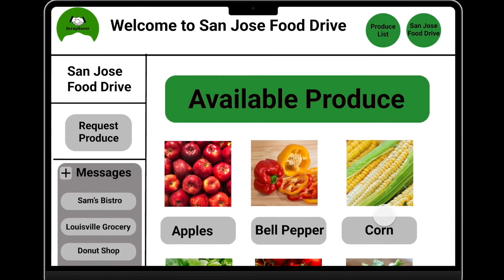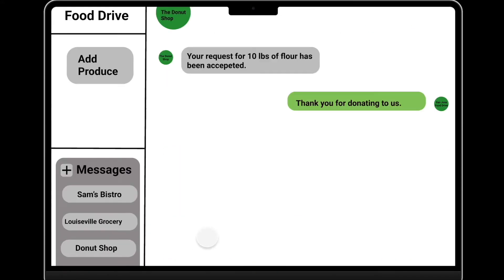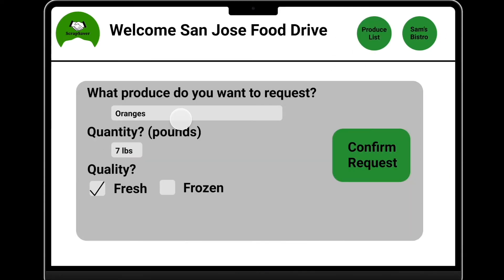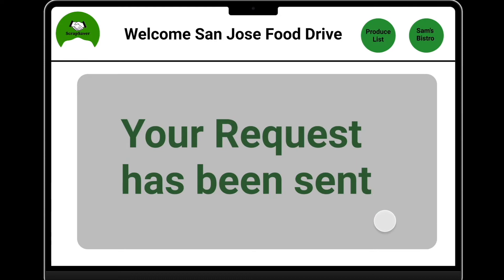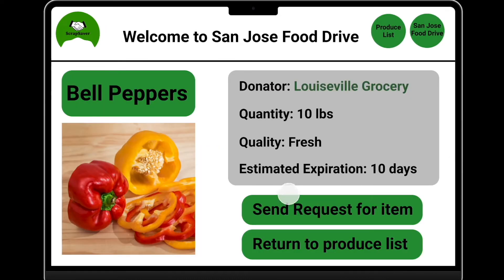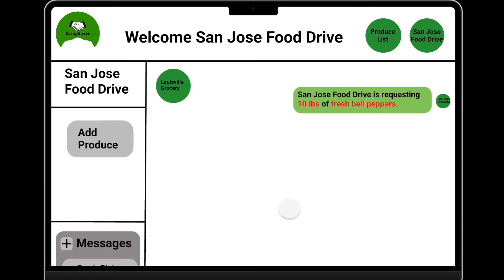Here's the homepage for a charity. It has similar features, such as the ability to view chats and request specific produce. For example, if the San Jose food drive wanted oranges, they could simply fill out a request form and it would appear on the restaurant's homepage. They can also request available produce, and just like before, an automated message would start the transaction.